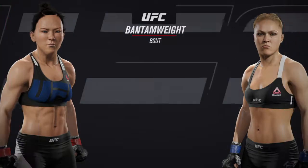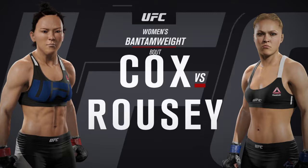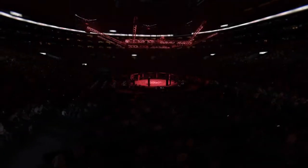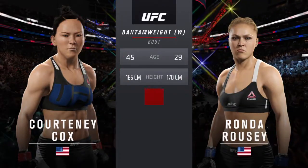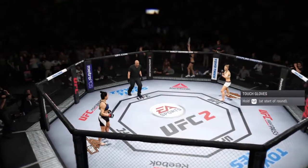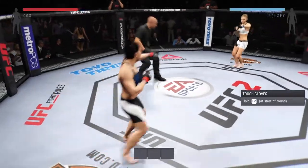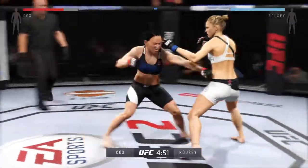Coming up next, it's a matchup of two of the top submission specialists in the game today — between Assassin and the judo Olympian Ronda Rousey. Our tale of the tape for this women's bantamweight battle: Rousey is 29, Assassin is 45. Assassin, you ready? Ronda Rousey — and here we go! Fight scheduled for three five-minute rounds. White trunks for Rousey, black trunks for Assassin.